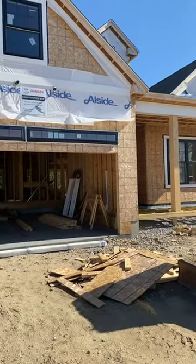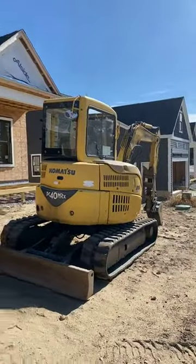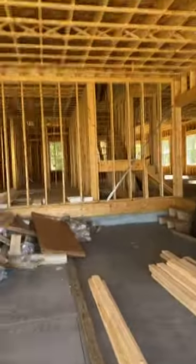Welcome back. As promised, I wanted to take you into lot 15, which is next door to where we just were at lot 14.